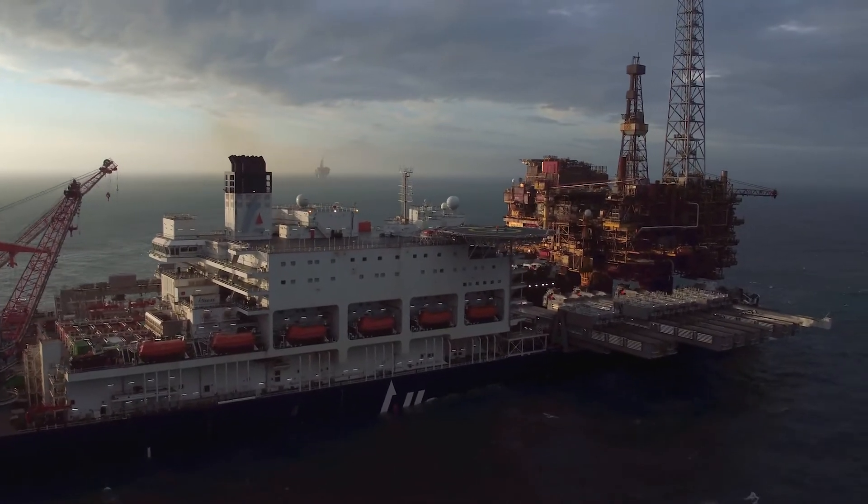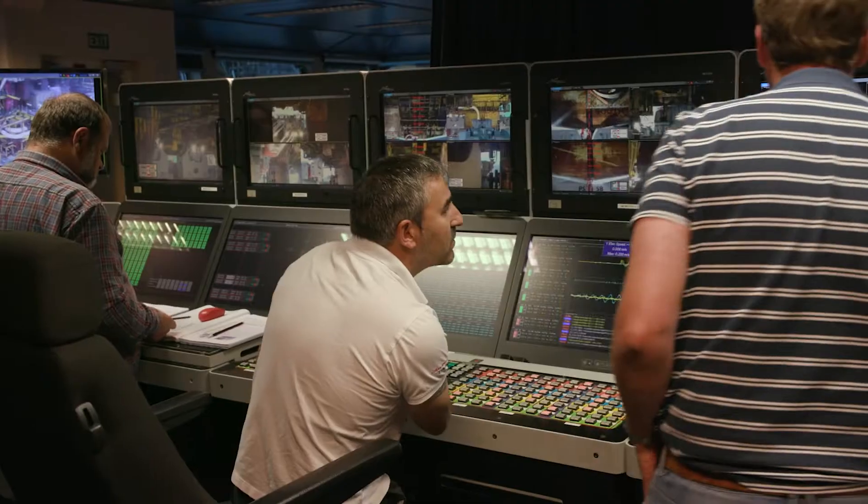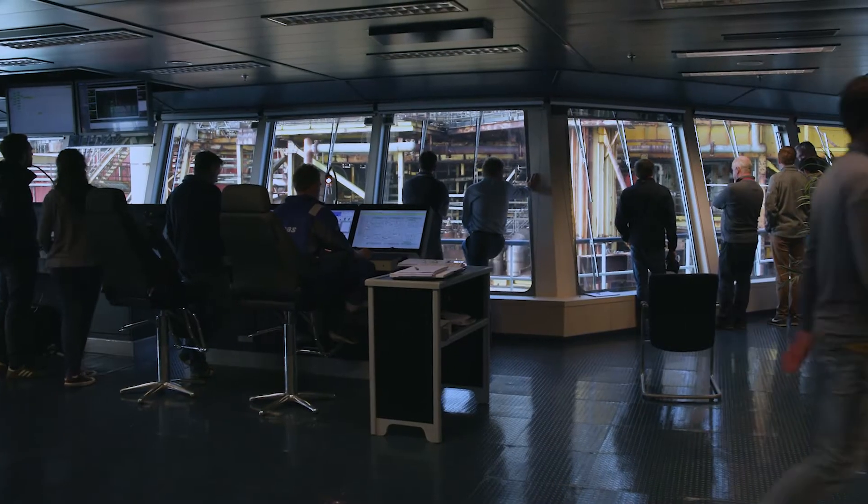So far so good. We're now doing the final checks. The weight transferred to the vessel is about 80% and we're now almost ready to press the fast lift button. This is the point of no return — we are going to lift the topside from the legs.